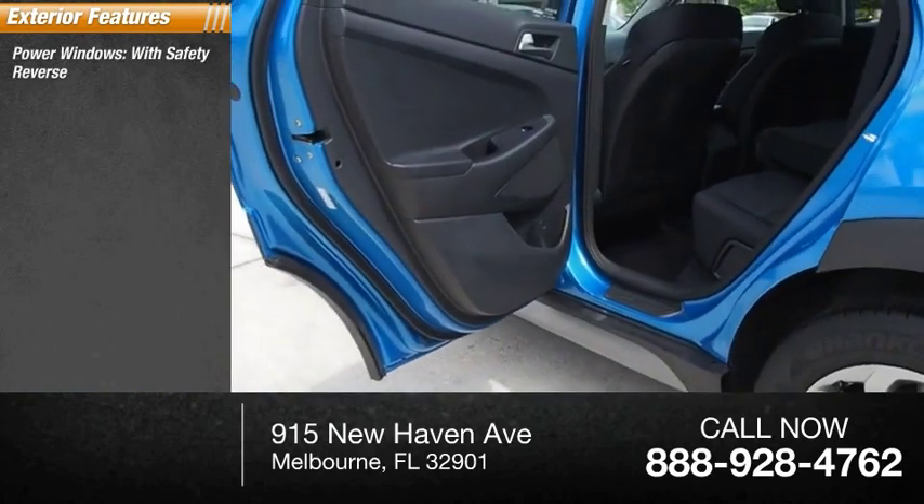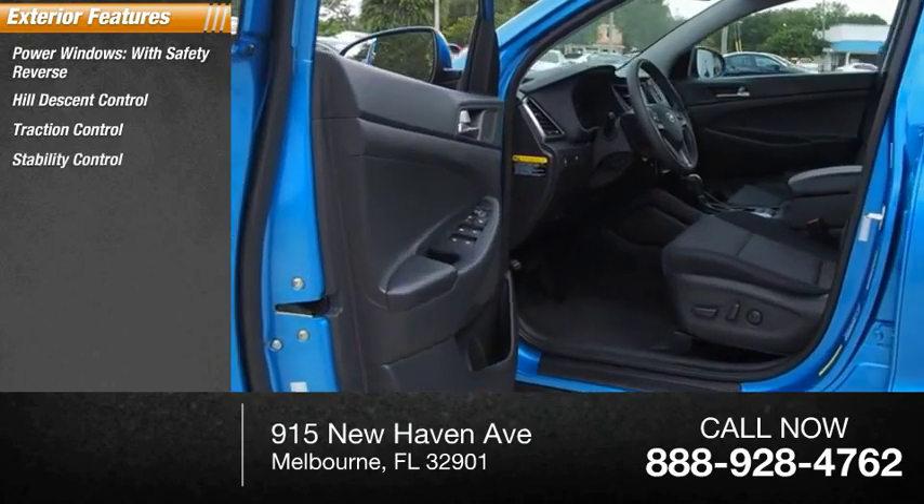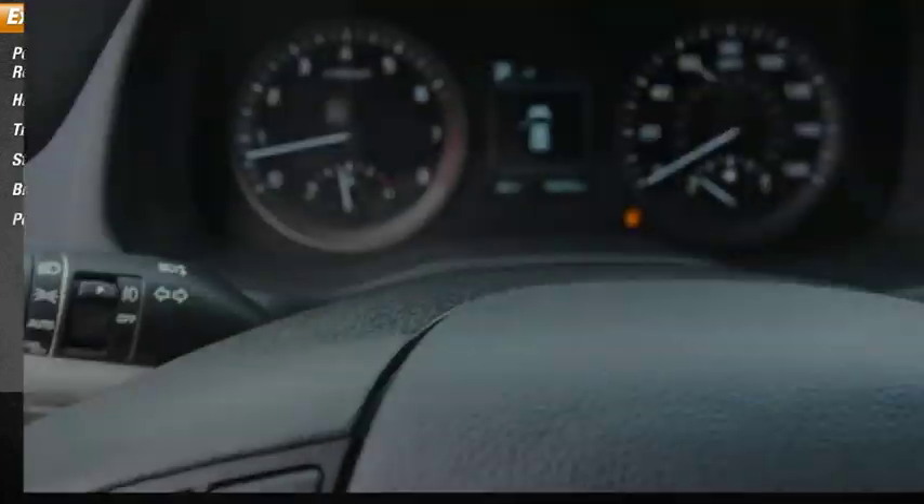Power windows with safety reverse, hill descent control, traction control, stability control, braking assist, power brakes.